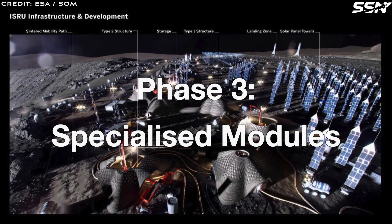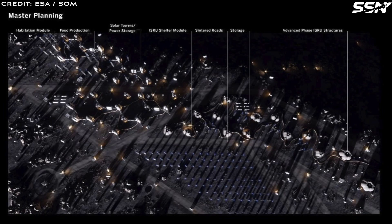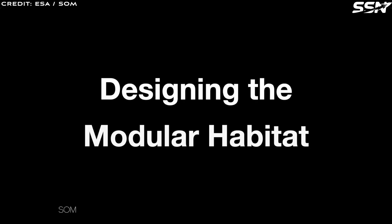In Phase 3, as the outpost grows, new habitation units will be added, serving as hubs for food production, scientific laboratories and other specialized functions to improve self-sufficiency and research capabilities. In its final Phase 4 vision, the Moon Village evolves into a vibrant community bustling with scientists, engineers, explorers, construction workers and even tourists, ensuring a dynamic lunar presence.